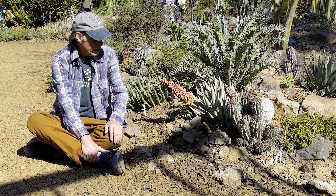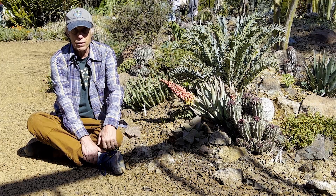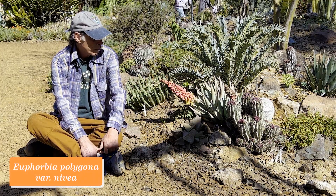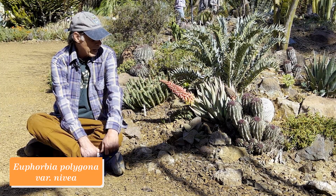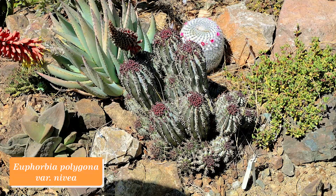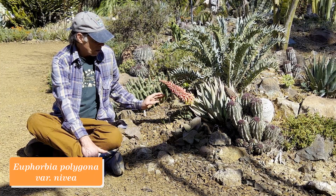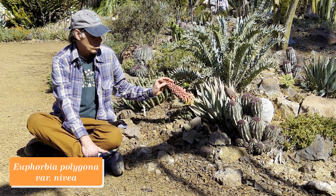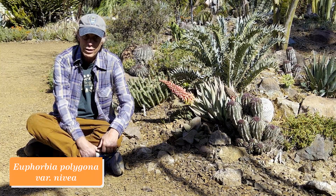While we're here, I just want to point out its neighbor — Euphorbia polygona variety 'Nivea,' a wonderful euphorbia from South Africa that has these purplish cyathia, which is the flowering structure of a euphorbia, and it's in full bloom now too. Not as showy perhaps as the Aloe claviflora, but wonderful in its own way, and since it's right here I thought I'd throw that in too.